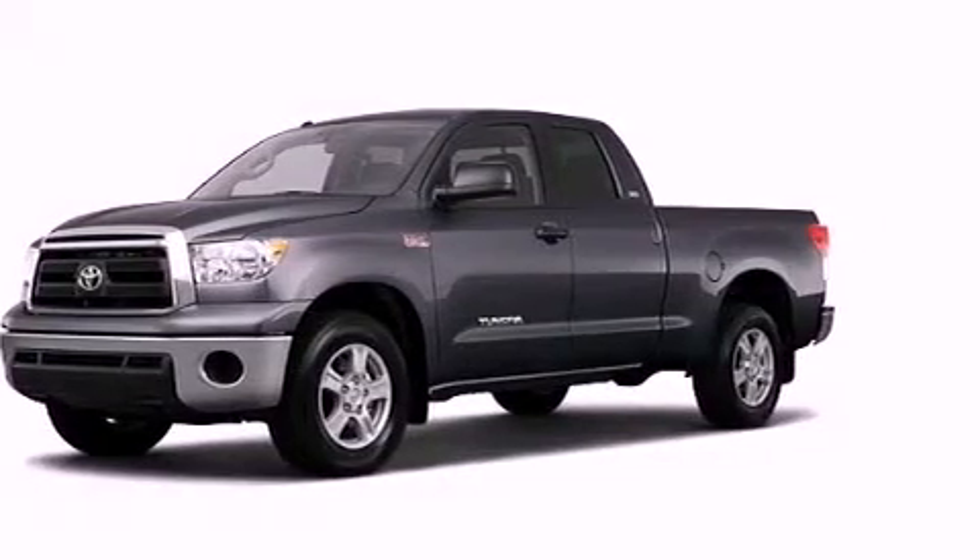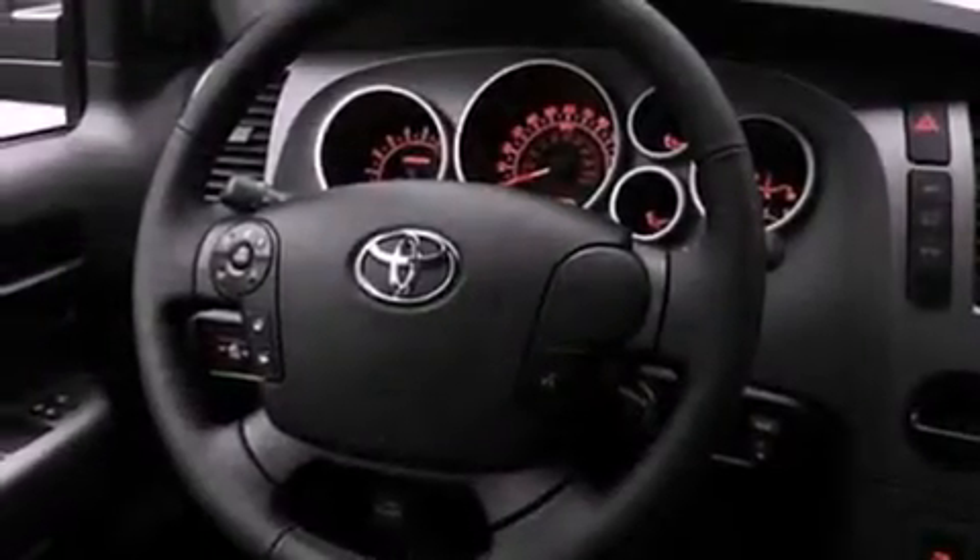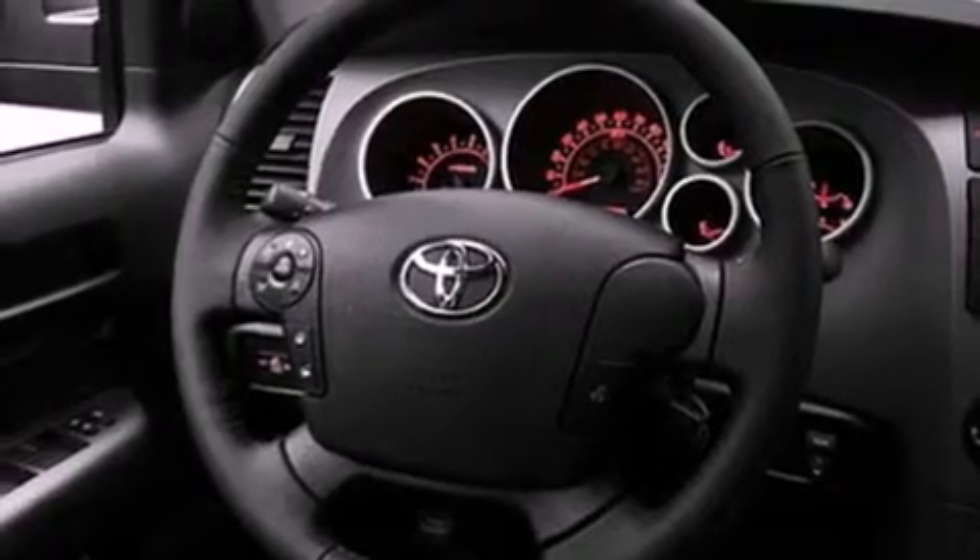Its top features include an illuminated entry system, a double wishbone independent front suspension, a low-tire pressure indicator, traction control and stability control systems, an anti-lock braking system, side impact airbags, and many other features.